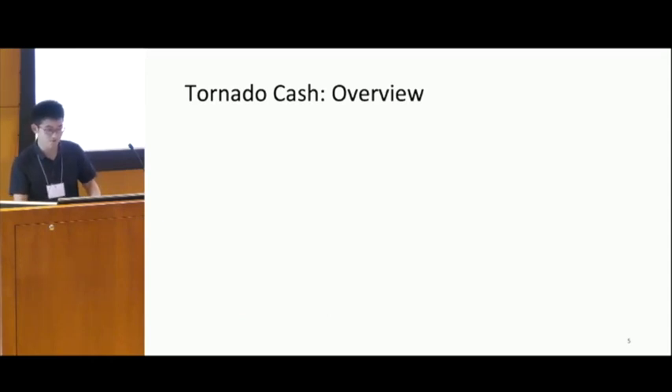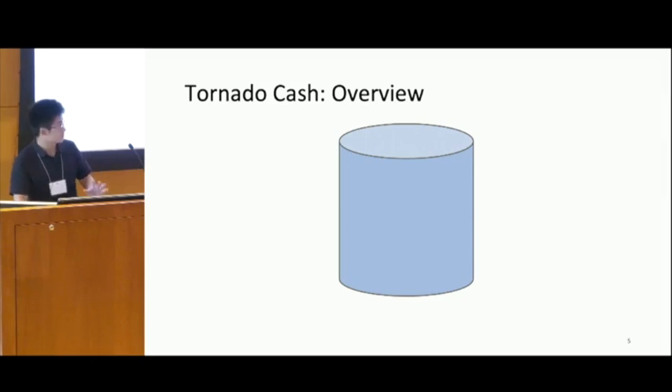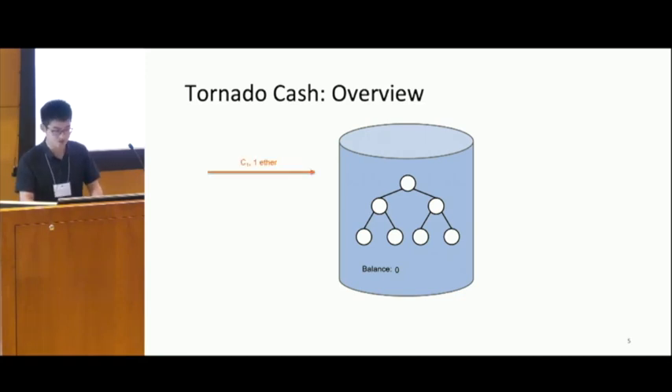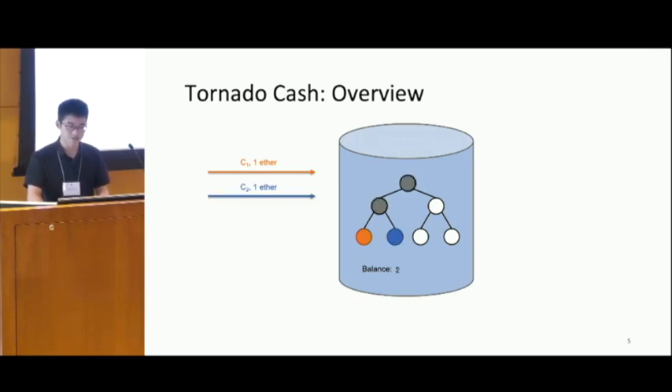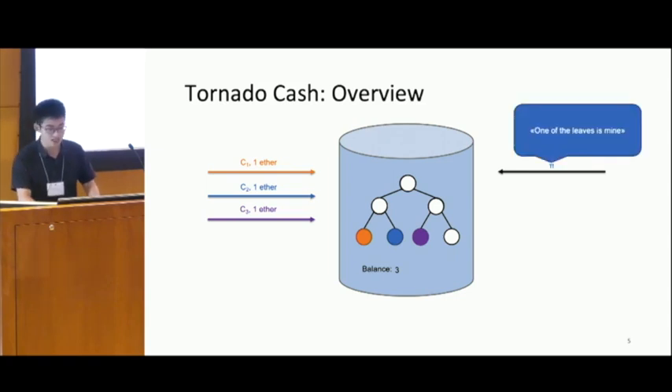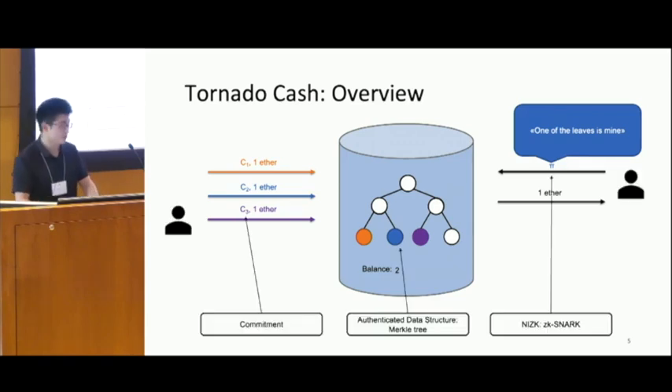Let's look at the working flow of Tornado Cash. There are smart contracts used to govern a pool. In this pool, there is a Merkle tree that records the deposit transactions of users. For each deposit — for example, when a user wants to transfer one Ether into the pool — they should provide a commitment. The commitment will be stored in the Merkle tree, and the entire Merkle tree will be updated. When a user wants to withdraw from the pool, the user needs to provide a ZK proof to show that the user has already deposited coins into the pool, but the ZK proof won't link any information of the deposited transaction. When the ZK proof is verified by the smart contracts, the user will receive the coins transferred from the pool.